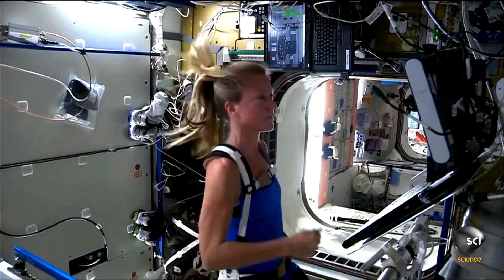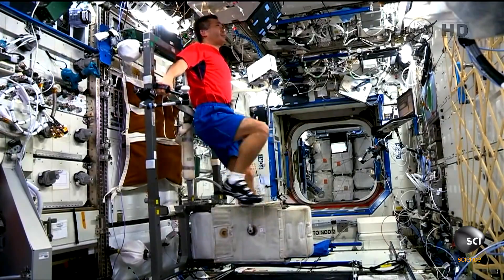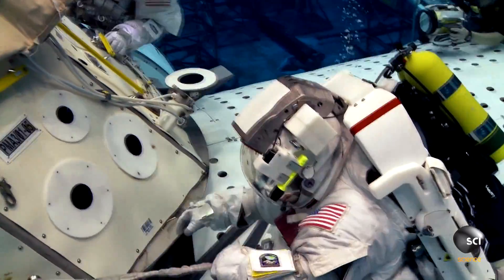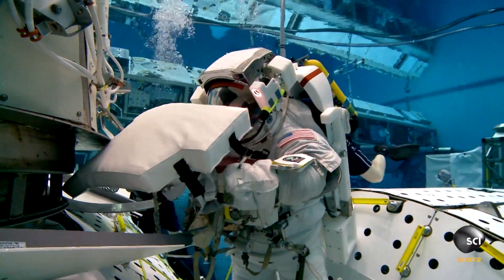Things like, how does the human body adapt to space? Today, NASA is already preparing a new generation of astronauts for the challenges of deep space exploration.